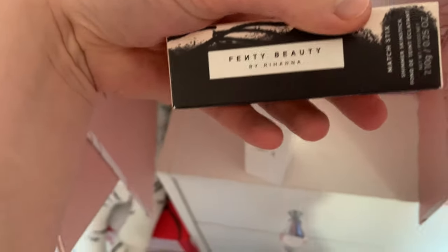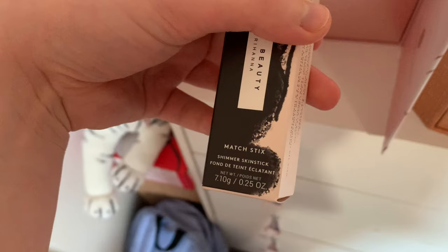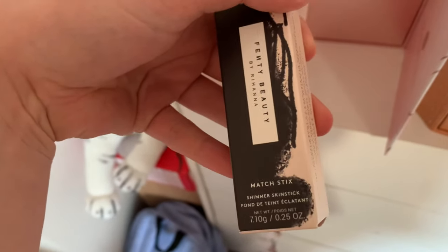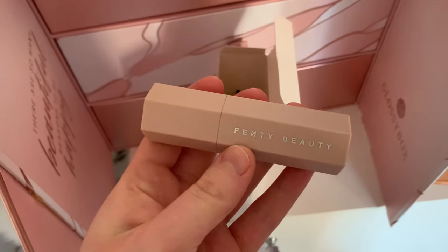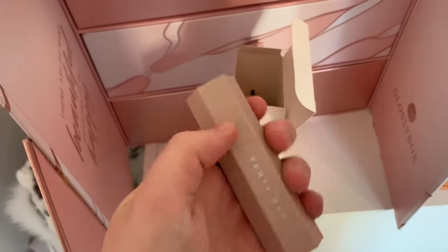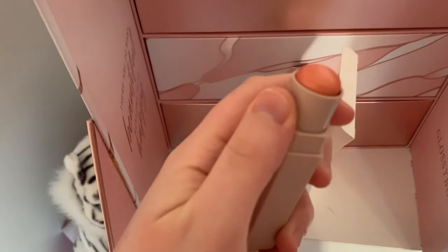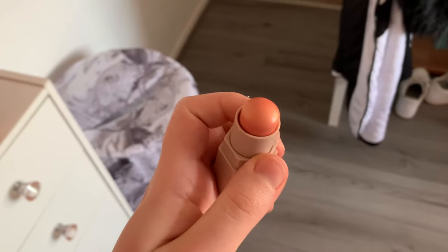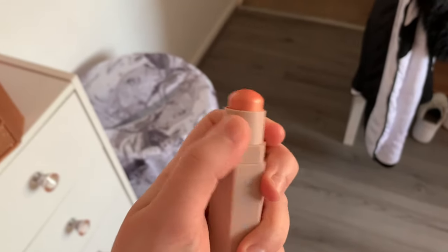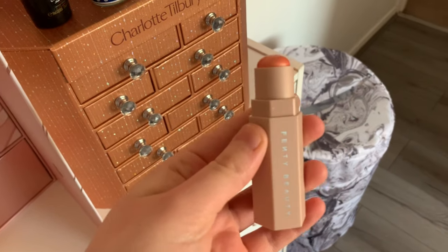Oh my god, it's from Fenty Beauty! This is so exciting, I love Fenty Beauty. It's a matte shimmer skin stick in the shade 'Tripping' - I'm actually going to get this out because I really want to see what it looks like. Don't you just love the Fenty Beauty packaging? Look at that shimmer - oh my god that is so freaking pretty. I've never actually used a shimmer or highlighting stick before so I'm really excited to try this.